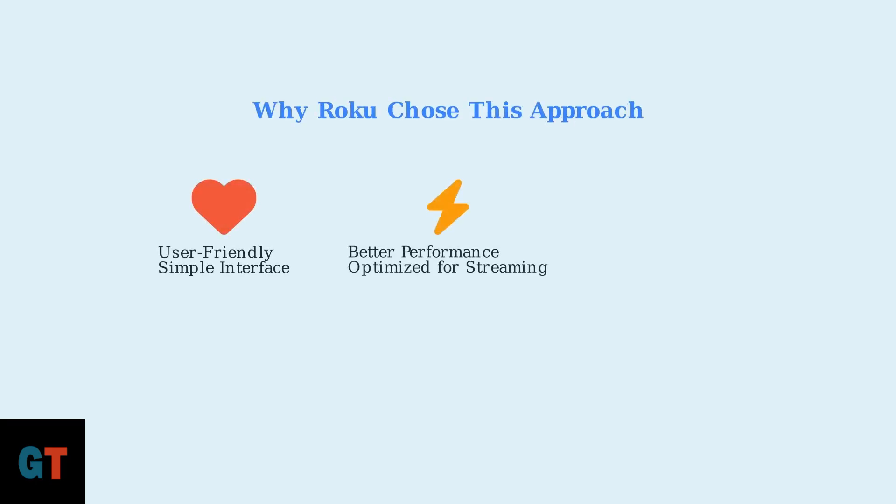Why did Roku make this choice? There are three main strategic reasons. First, it keeps the user interface simple and user-friendly. Second, it provides better performance by optimizing the device specifically for streaming. Third, it allows Roku to maintain content control and provide a curated experience.